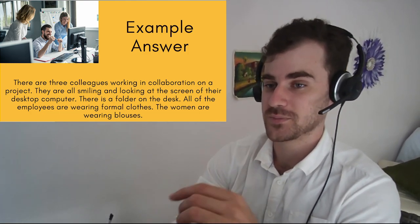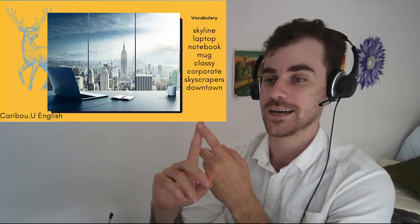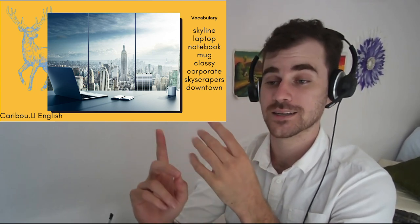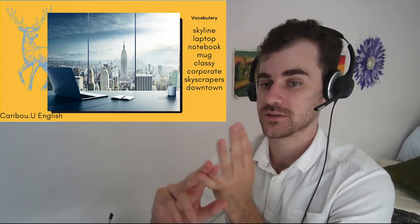Second picture. The vocabulary is as follows: skyline, laptop, notebook, mug, classy, corporate, skyscrapers, and downtown.